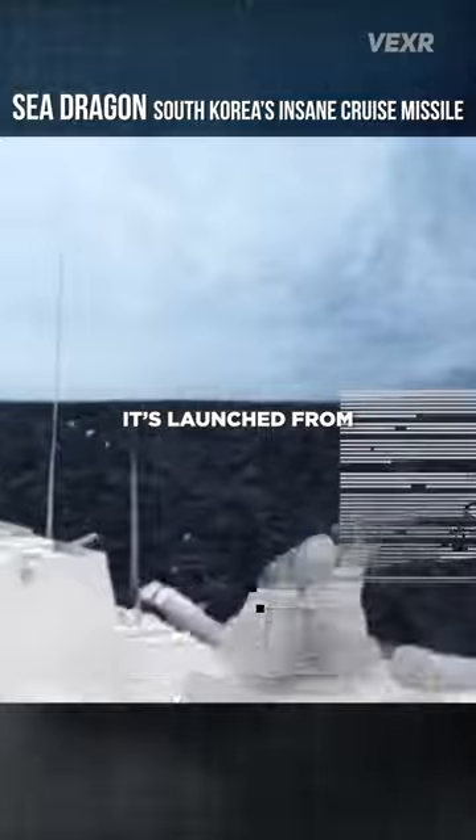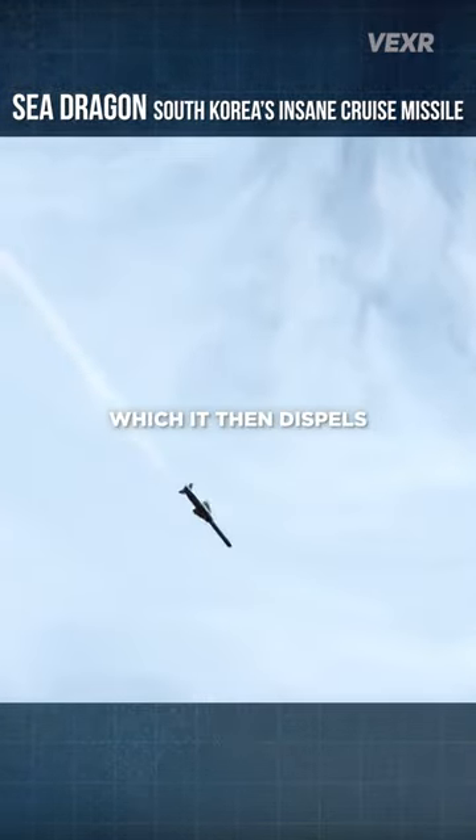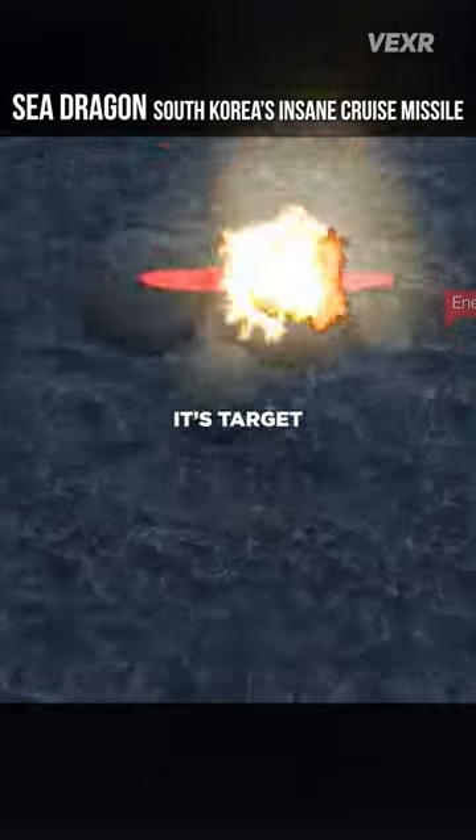How does it work? It's launched from one of four canisters off of a navy vessel. It gets up to speed with the turbojet engine, which it then dispels and continues to navigate with smaller boosters at extremely low altitudes until it reaches its target.